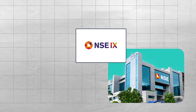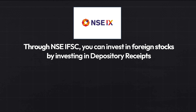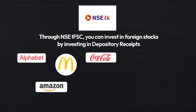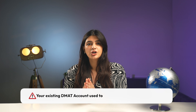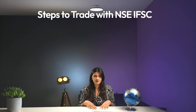Now let's discuss NSE IFSC. NSE IFSC has a different model of offering foreign stocks than that of India INX. The NSE has launched depository receipts for 50 popular US stocks including Alphabet, Amazon, Coca-Cola, McDonald's, Microsoft, Nike, Tesla, and many more, all getting listed in a phased manner. To trade or buy stocks at the NSE IFSC, you'll need a new DMAT account with an IFSC-registered broker — your existing DMAT account used for trading domestic shares won't be enough.